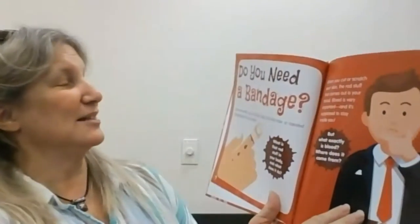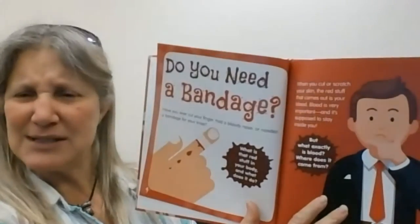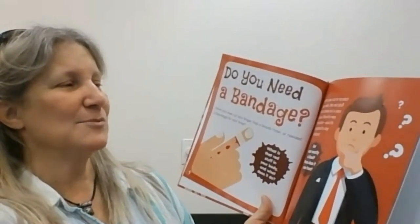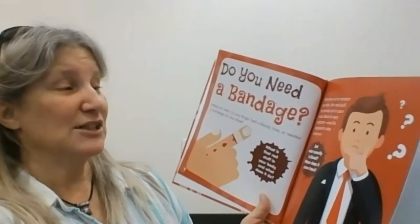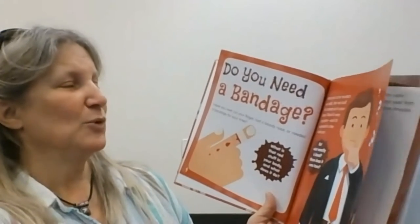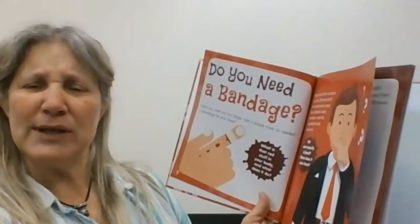This one says: Do you need a bandage? Have you ever cut your finger, had a bloody nose, or needed a bandage for your knee? What's that red stuff in your body, and what does it do? When you cut or scratch your skin, the red stuff comes out. That's blood. Blood is very important, and it's supposed to stay inside of you. But what exactly is blood? Where does it come from?